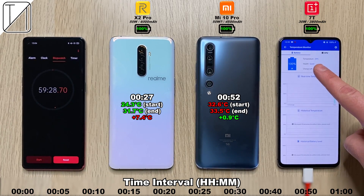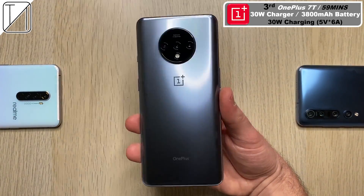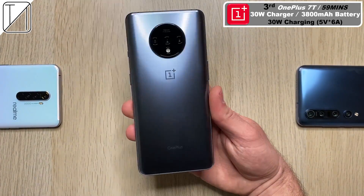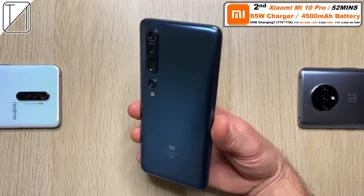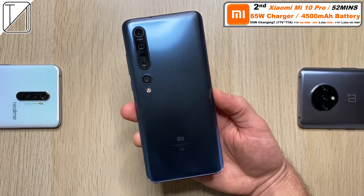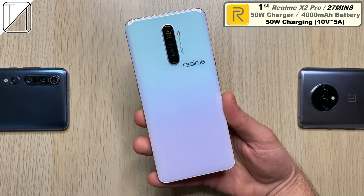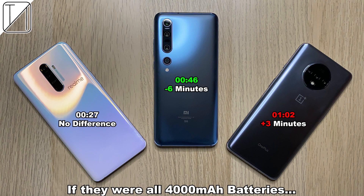I honestly feel like the Redmi K30 4G that I charged recently did 0 to 100 in an hour and 20 minutes with a 27 watt block and that's the same size battery, so this is not exactly half the charging time even though it has roughly doubled the wattage. The OnePlus 7T finishes at 59 minutes — it actually got cooler, minus 3 degrees Celsius. The Xiaomi only went up by 1 degree. In third place, the OnePlus 7T with 30 watt charging in just 59 minutes, 2 minutes quicker than my last test. The Realme X2 Pro takes first place: 27 minutes, 4,000 mAh battery, 50 watt charger.